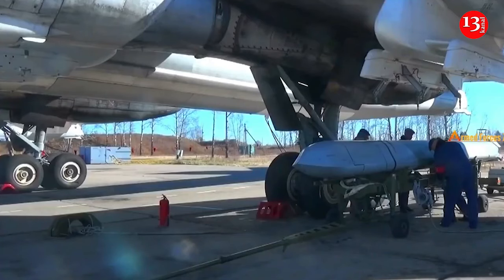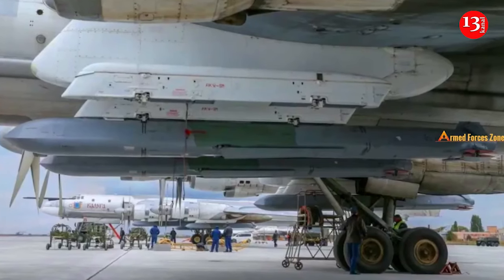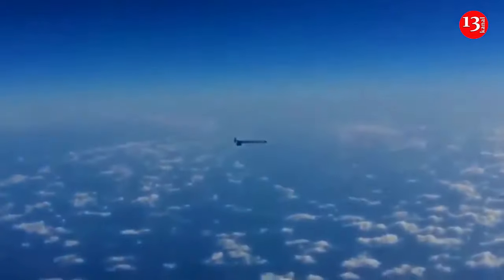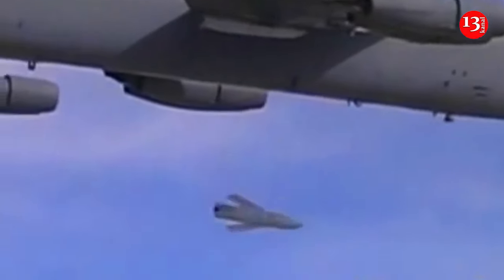In the transport position, the engine is a turbojet dual-circuit model — the R-95 TM-300. It is located inside the body, with wings folded under the missile and the tail also folded. After starting, the engine extends out of the body and the tail deploys.